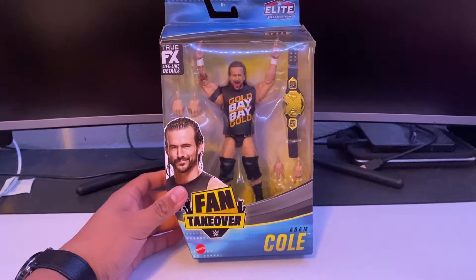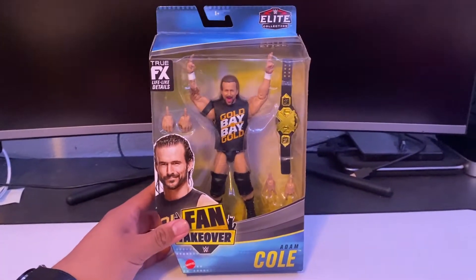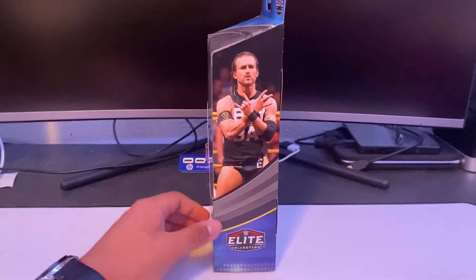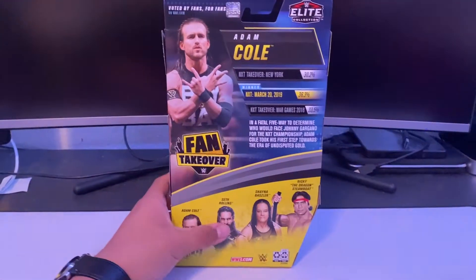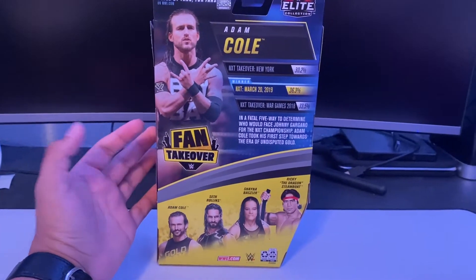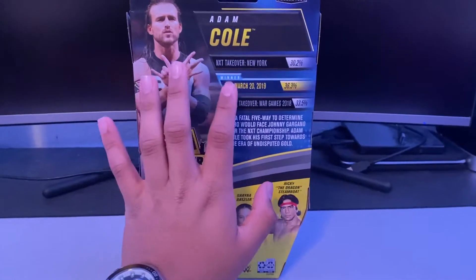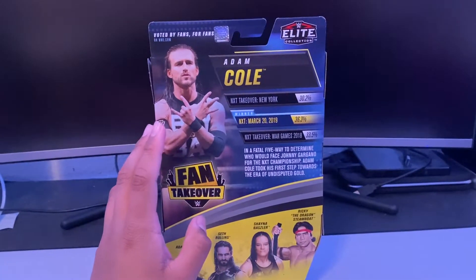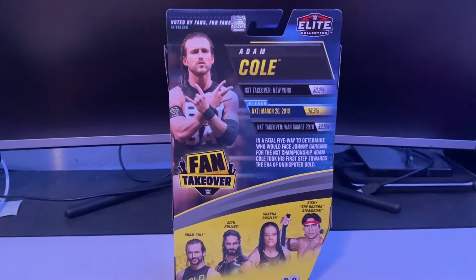The packaging is really nice — I like the blue and the yellow, they really go together with a nice contrast. On the side there's a picture of Adam Cole, and it says this is from NXT Takeover New York.